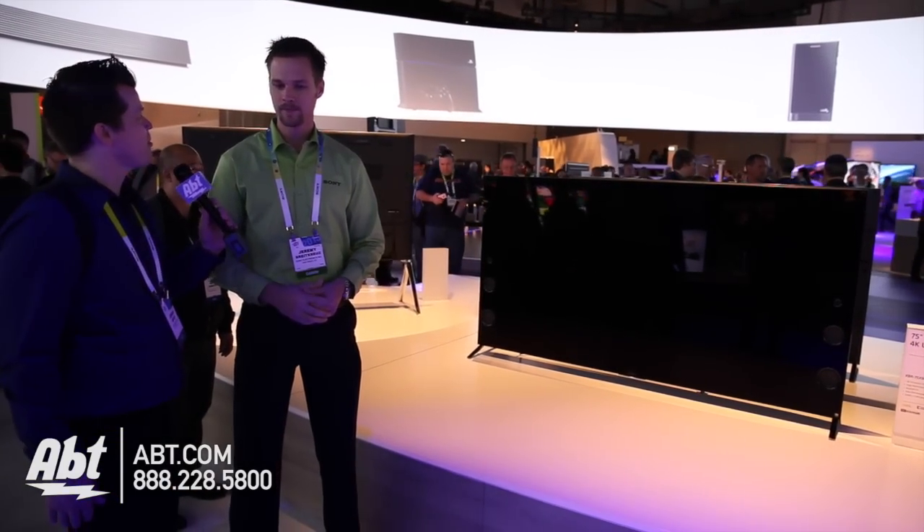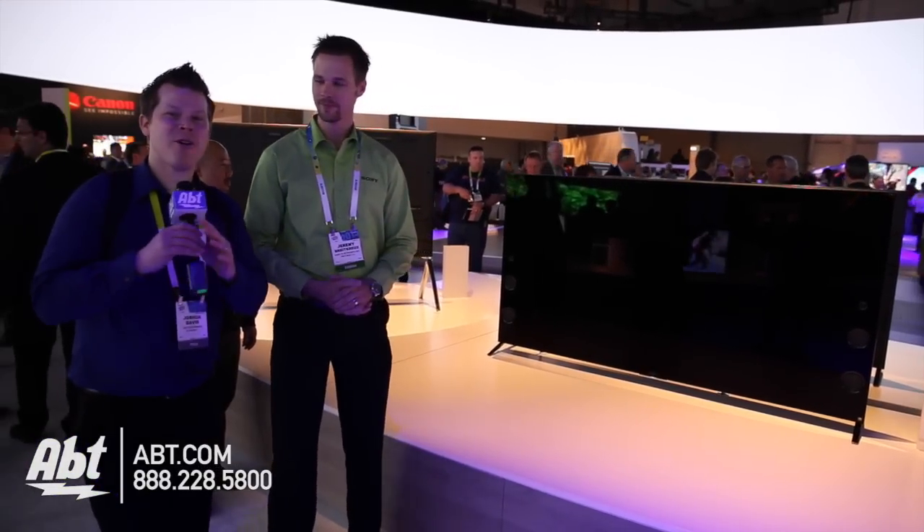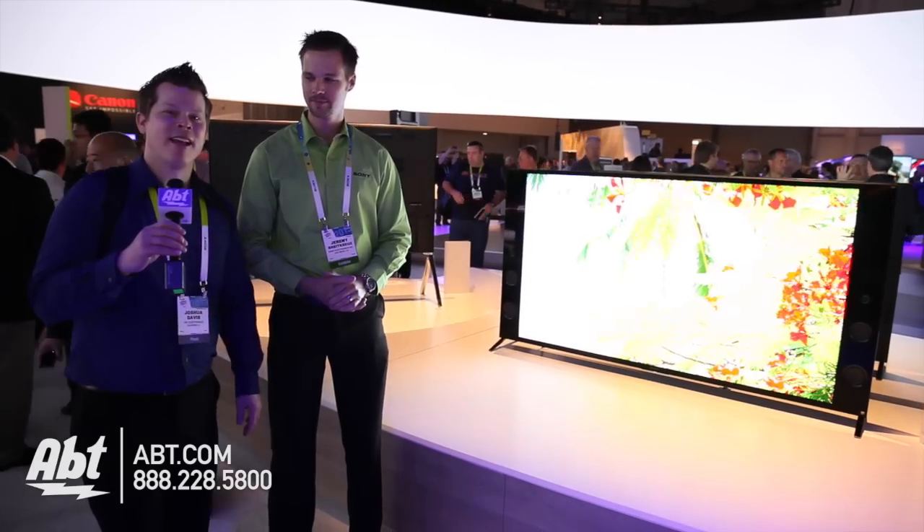And when do we see the 75 inch come out? Another spring release. Alright, thanks a lot. Alright guys, a lot more stuff going on at CES 2015 — any comments, love to hear from you.